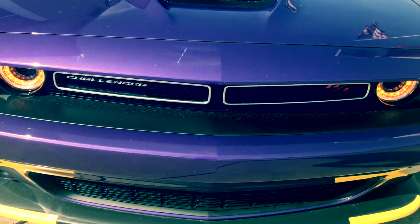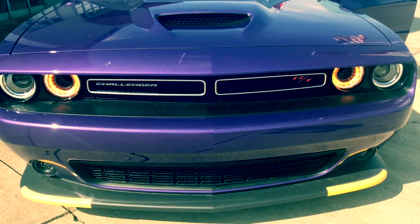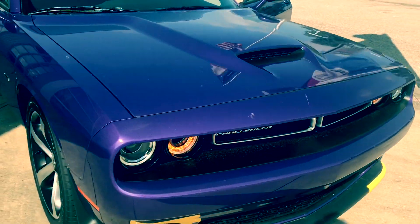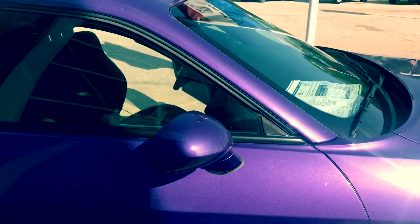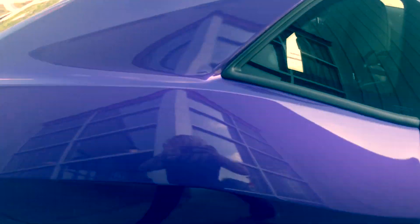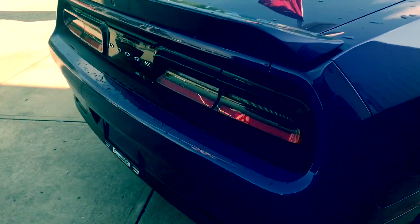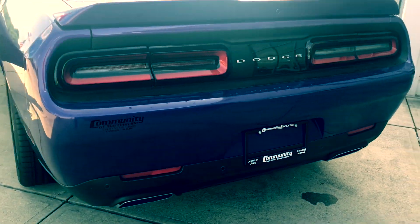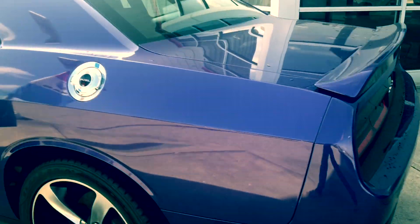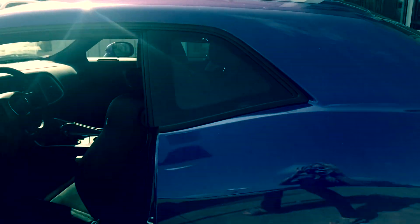Alright, I started it up for you so you could hear that engine — 5.7 liter V8 Hemi engine with 8-speed automatic transmission. Gorgeous plum color. You don't see a lot in this color, so it will definitely stand out on the road.